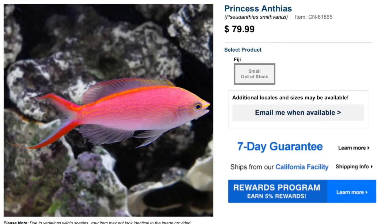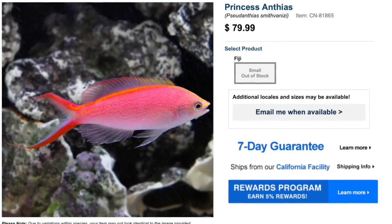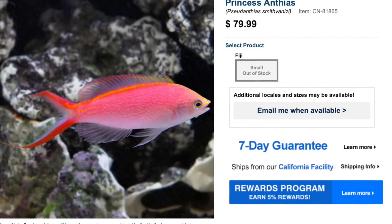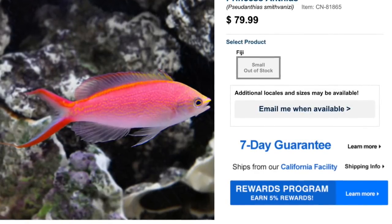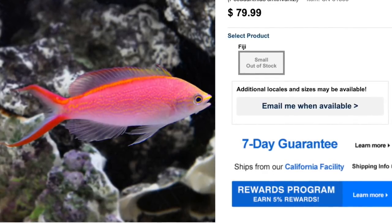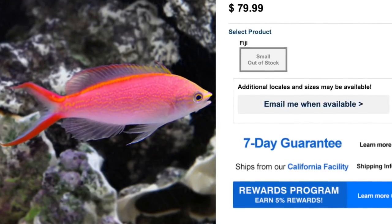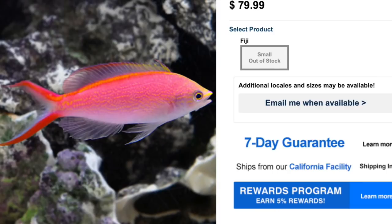Coming in at number four in our top 10 anthias is the princess anthias. As far as price point goes, you can typically find them from $60 to $80 depending on where you're picking them up. Care level is difficult, which has a lot to do with its feeding requirements and the fact that it is collected at very deep depths. They have a peaceful temperament, carnivore-based diet, are reef safe, grow upwards of three and a half inches, require a minimum tank size of 70 gallons, and are definitely one of the most prized anthias on this list — they kind of remind me of a Swedish fish.